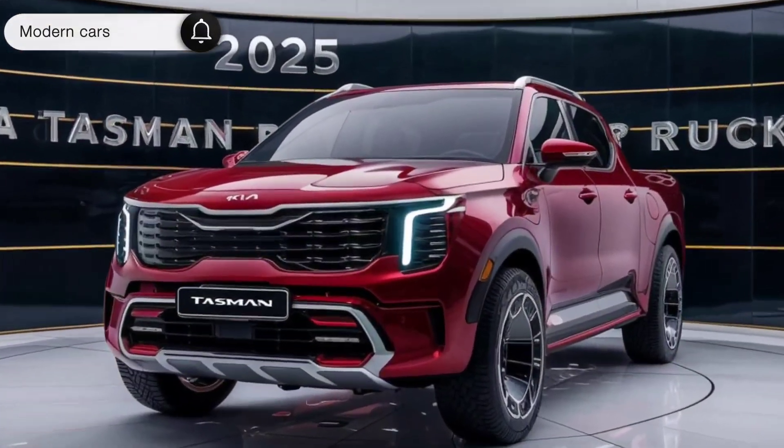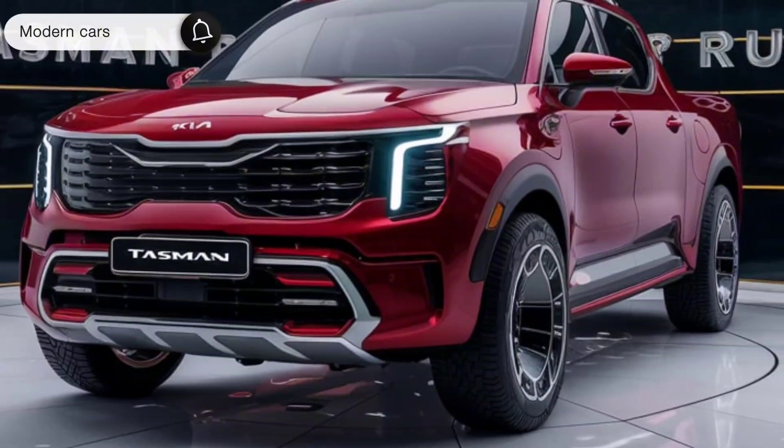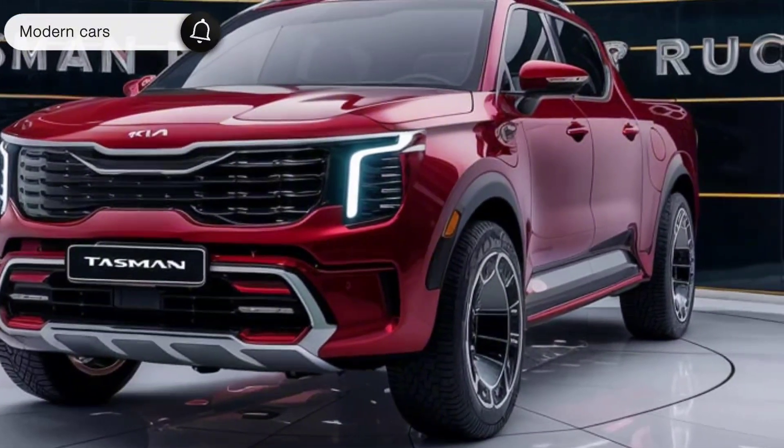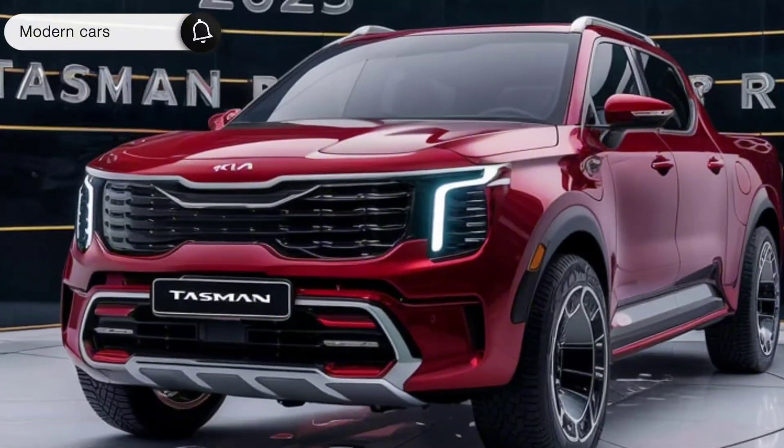The Tasman's bed is a workhorse. Its dimensions are perfect for hauling gear, whether it's for work or play. Smart features like tie-down points and LED bed lighting make loading and unloading a breeze. And don't forget about the optional tonneau cover to keep your cargo secure.